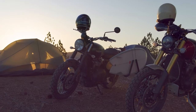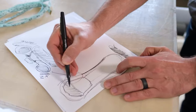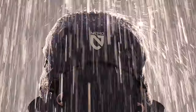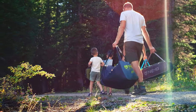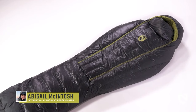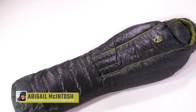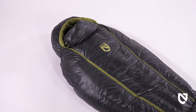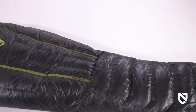At Nemo, we never bring anything to market that doesn't create a better adventure experience. Everything we make is designed to keep you warmer, drier, and more comfortable than what's already out there. This is Coda, an all-new approach to ultralight sleeping bags and a member of Nemo's Endless Promise collection — a sleek, streamlined silhouette packed with performance features.